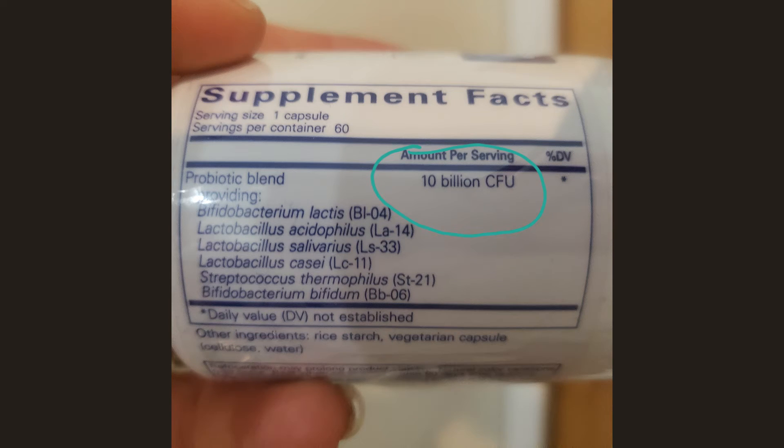Now let's talk about dosing. Probiotics should be dosed in billion units. If you see something in the millions, that's actually very low for a supplemental probiotic. Food products like sauerkraut, kimchi, and yogurt are usually in the million range, which is great because food sources have many other nutrients that help you absorb the probiotics better.